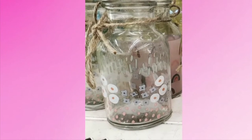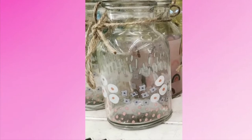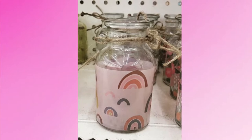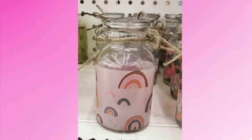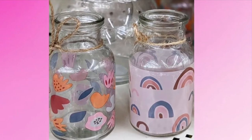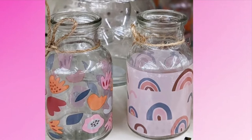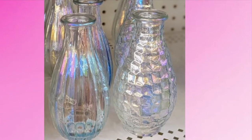Then they have these little jars, and they also come in this pattern — like a little rainbow pattern. I like the rainbow one the best. They also have a floral one. I guess you could just put anything in them, or they could be a vase with flowers. I like the iridescent look to these.